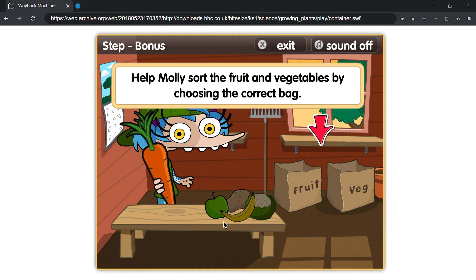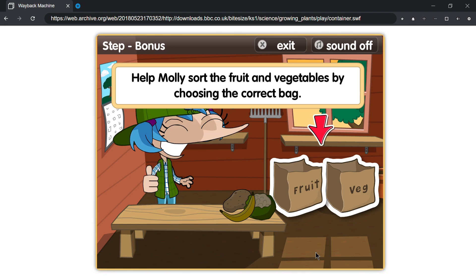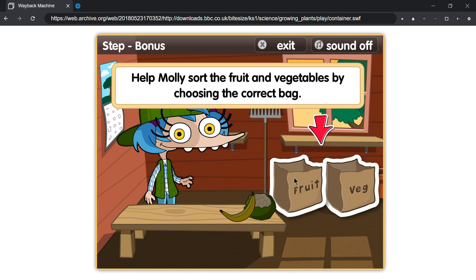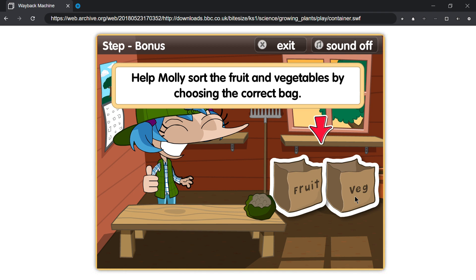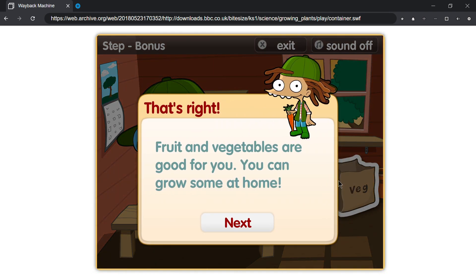Help Molly sort the fruit and vegetables by choosing the correct bag. That's right! Fruit and vegetables are good for you. You can grow some at home.